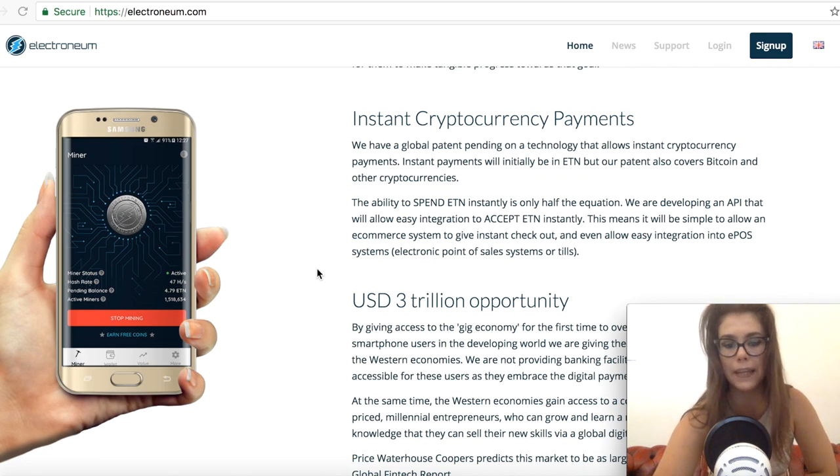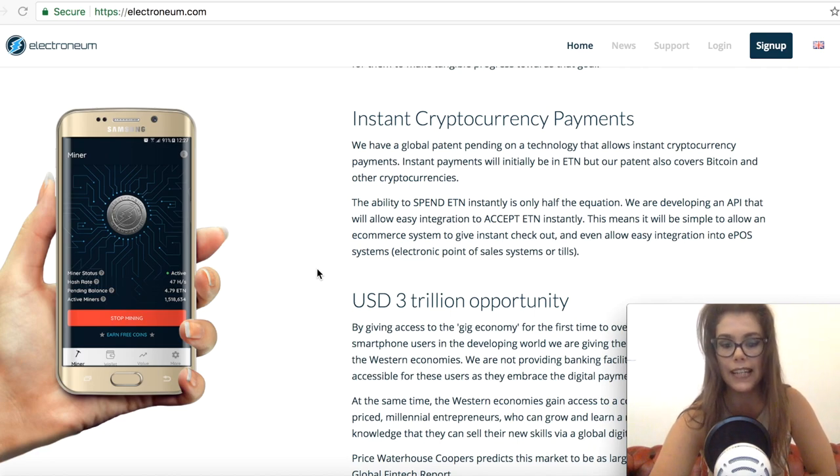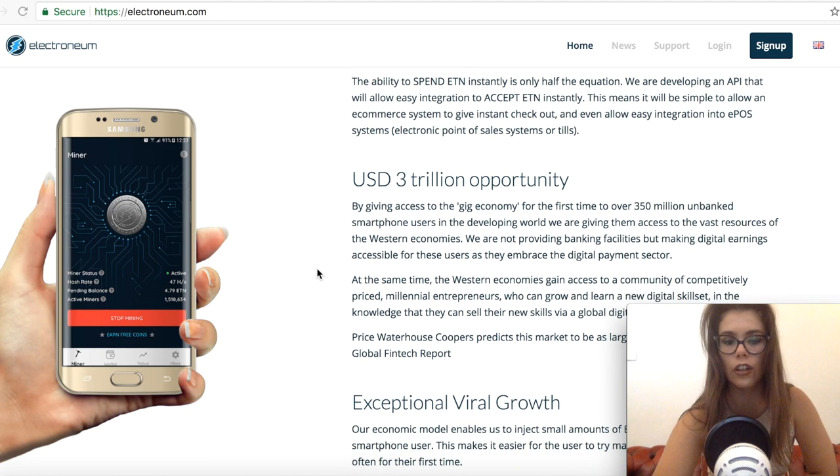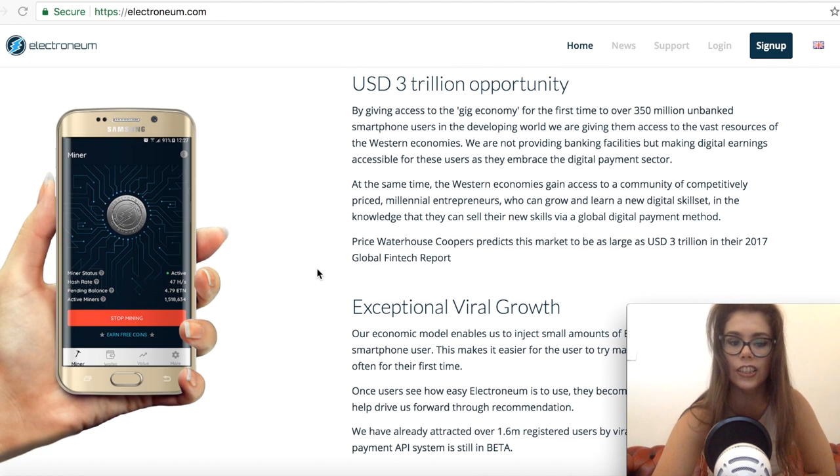Electronium launched the instant payment beta as we entered the second half of the year. The application launched is the instant payment API for vendors. The API is looking to gain massive adoption as Electronium seeks to enable and unlock a three trillion dollar market. The API for instant payment is for online stores, physical stores, and as a payment gateway for companies — the system will allow vendors, online stores, and physical stores to accept online instant payments via Electronium.